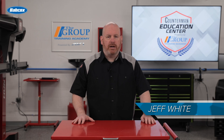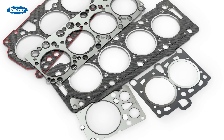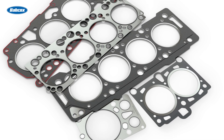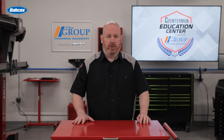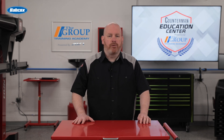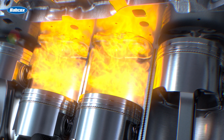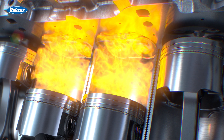Situated between the engine block and the cylinder head is the head gasket. This thin layer of material's primary function is to create a perfect seal between these two major components. The head gasket keeps engine oil and coolant separate, ensuring they don't mix and contaminate each other. It prevents the high-pressure gases generated during combustion from escaping the cylinders, and it helps maintain proper compression ratios for optimal engine performance.